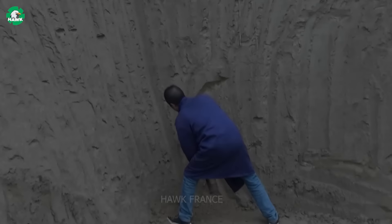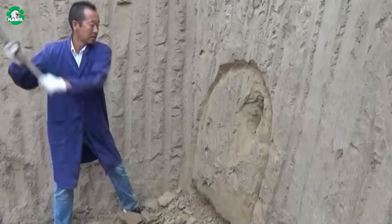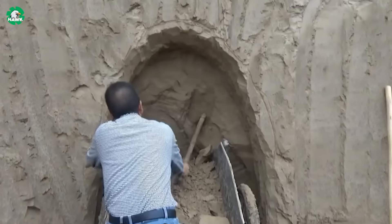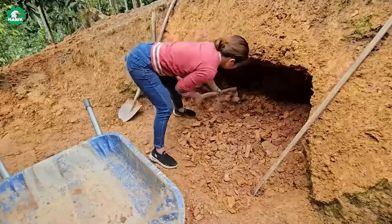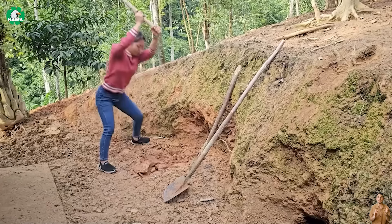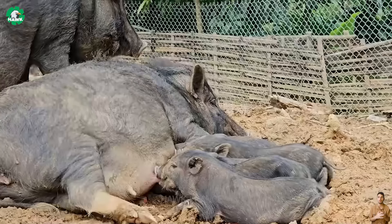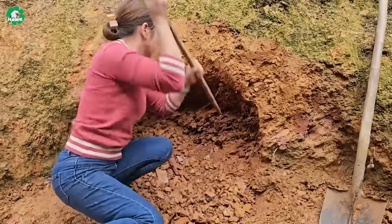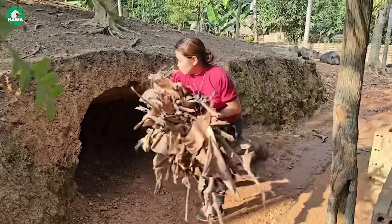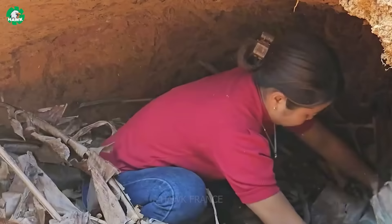Have you ever wondered why they came up with this idea? This is truly a manifestation of intelligent creativity. Utilizing this terrain has brought about surprising results. Instead of having to invest a large amount of capital in building barns, farmers can save costs by using these caves as shelters for their pigs, creating a natural and comfortable living environment.